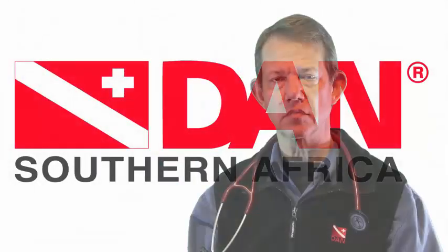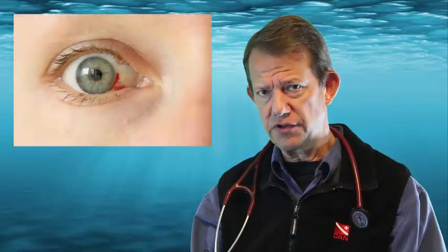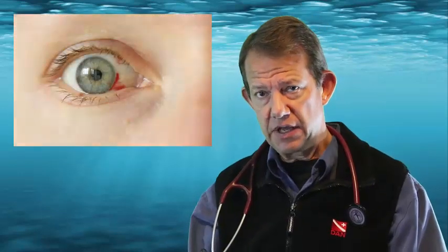Welcome to another edition of DAN Factoids. In this edition we'll be talking about mask squeeze. A newly certified diver called us on the DAN hotline asking about a red spot in the corner of their eye after doing their first offshore dive. Their diving instructor had rightly made the assumption that it could be the result of mask squeeze, and we'd like to explain what that's about.